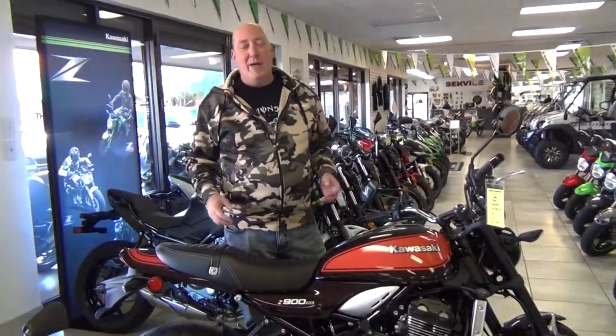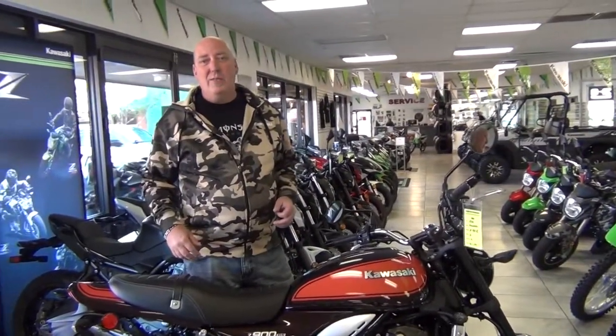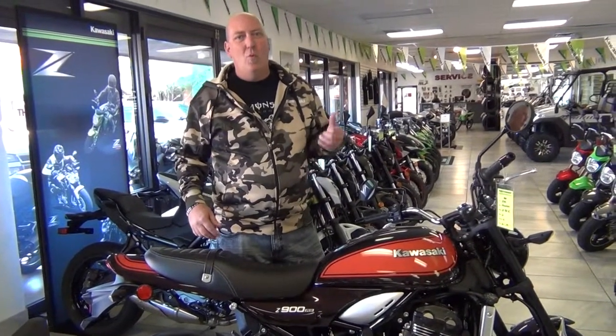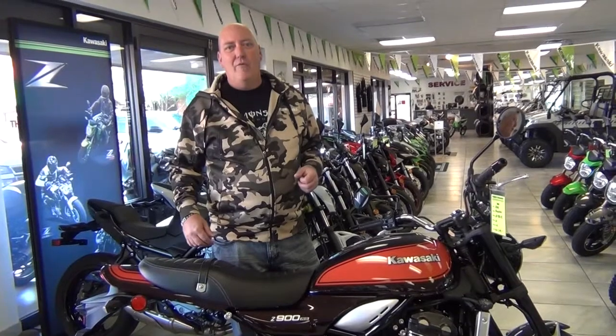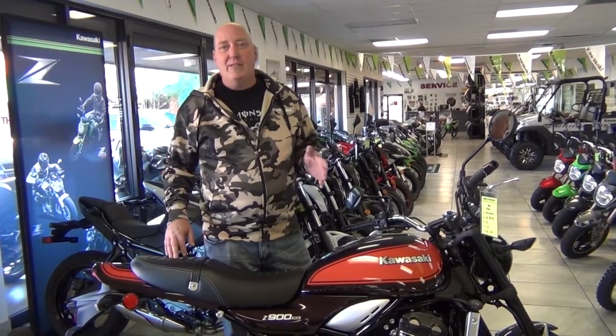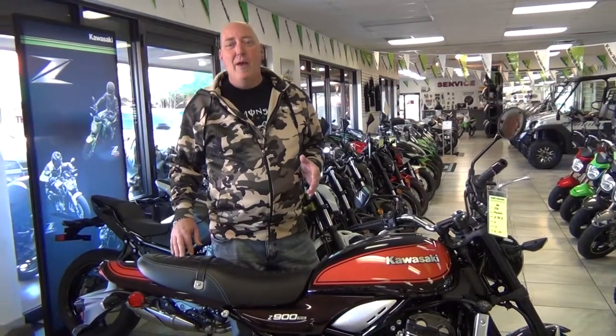In 1973 Kawasaki came out with the all new Z1. It was one of the first — not the first — but one of the first inline 4 cylinder bikes and really set the industry on its ear. It was the fastest motorcycle of its time and spawned a whole line of inline 4s which became an industry standard.